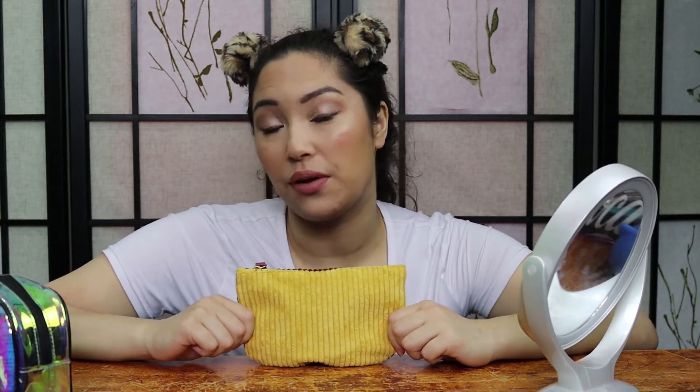Hey AllieCats, welcome back to my channel and if you're new, welcome to AllieCat Beauty. My name is Allie and I'm here just trying to figure out this whole beauty game with all of you. In today's video we are going to be doing my first impressions on my Ipsy Glam Bag for the month of September. If you haven't seen my reveal video I will link it up here and down in the description box below.